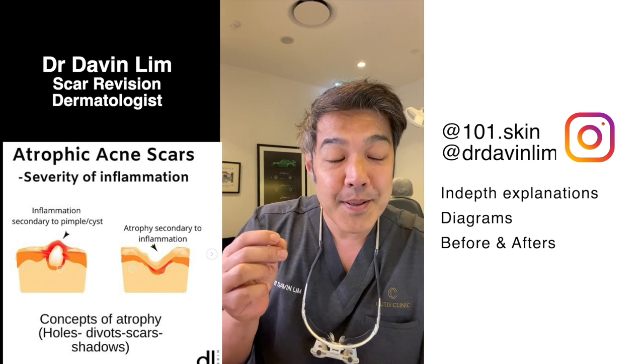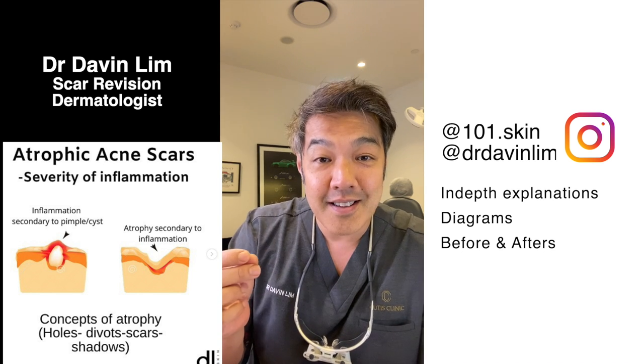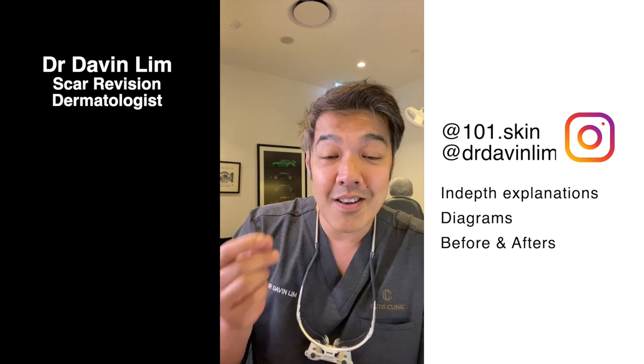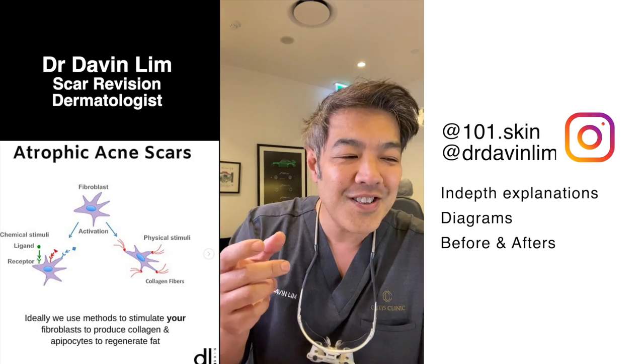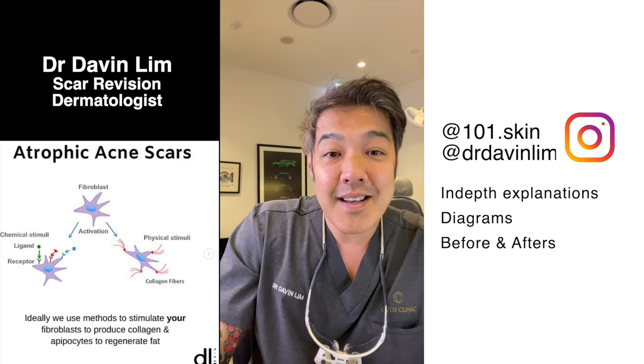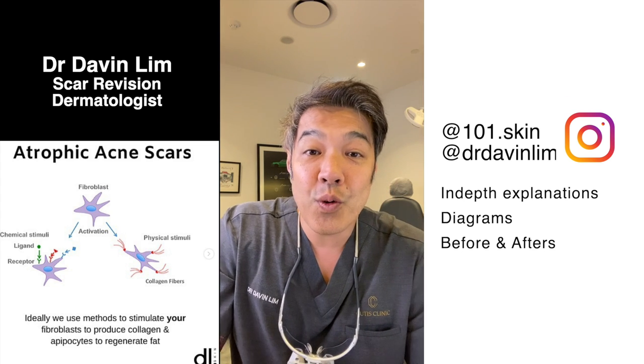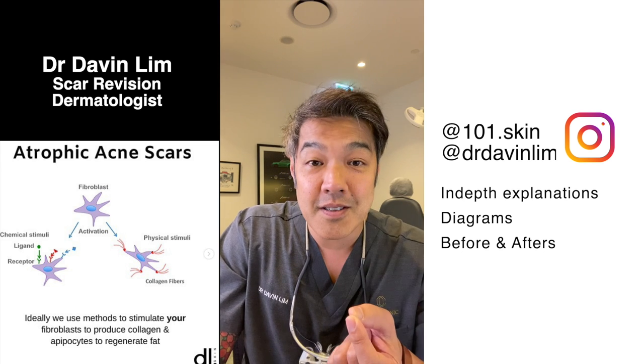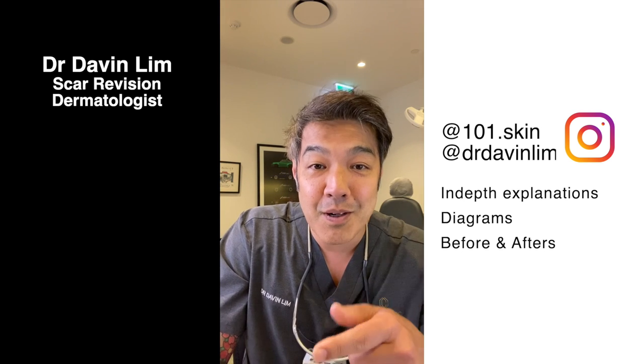Ice pick scars are actually atrophic scars. The flip side, however, is that most patients can remodel collagen — if you remodel collagen, it's yours to keep. As dermatologists and plastic surgeons, all we do using our techniques is to assist your immune system to remodel.